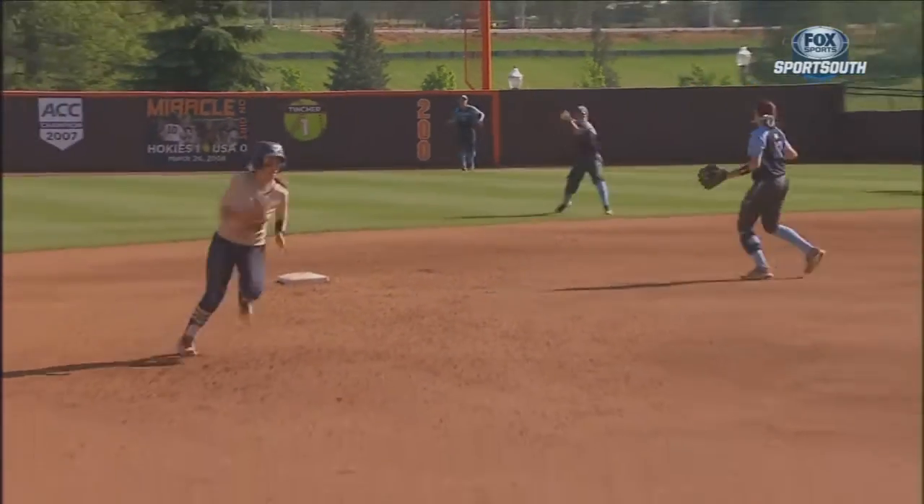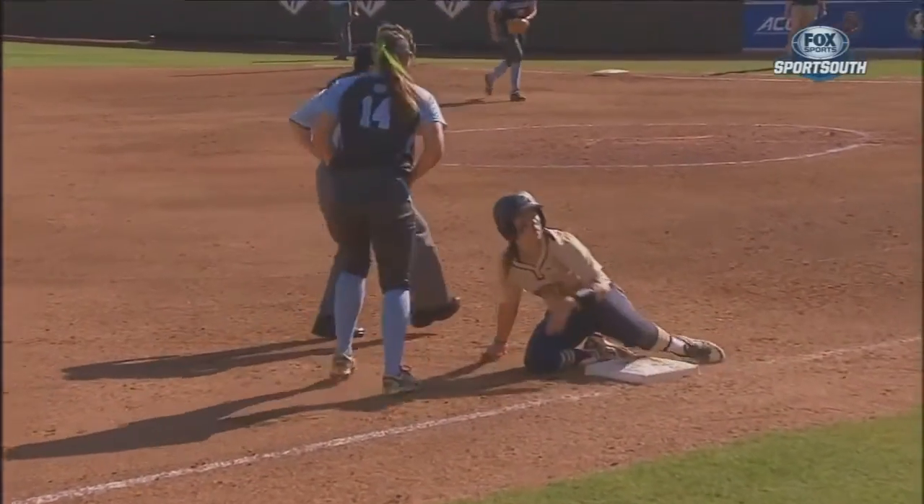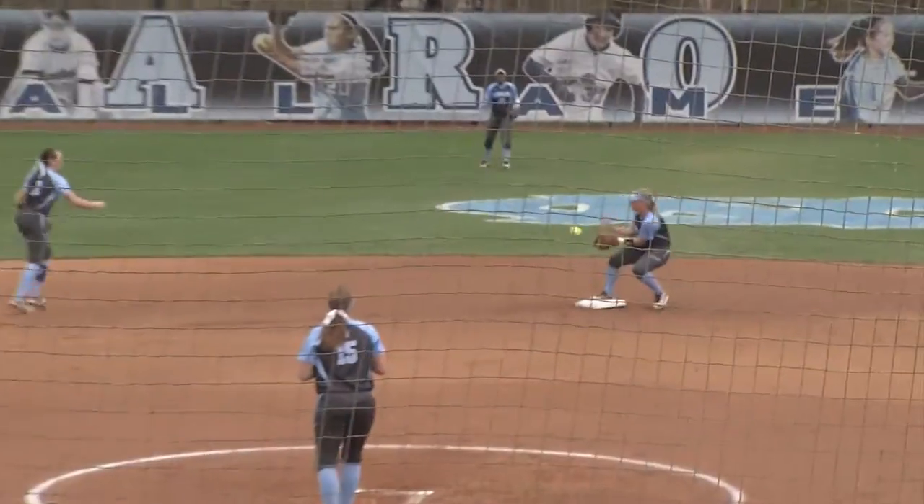Carolina will open regional play on Friday at 2:30 against Western Kentucky. All games in regional play will be broadcast on ESPN3.